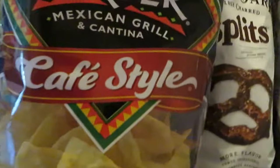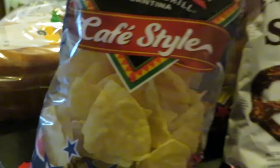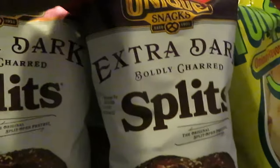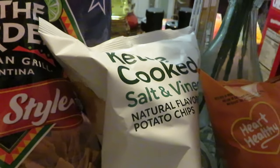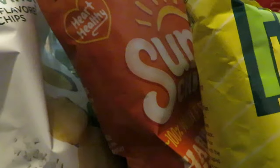The On the Border chips are BOGO this week, so I got two of those. The extra dark split unique pretzels are BOGO this week as well — they finally put these BOGO, so I grabbed those, new to the family. Publix kettle chip — I got salt and vinegar, and I had a digital dollar off on that. Sun chips — I love those. Grabbed Funyuns as well.